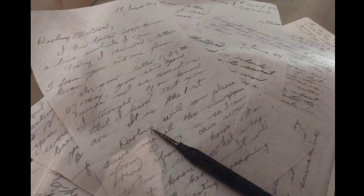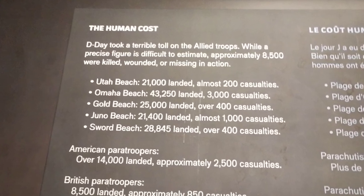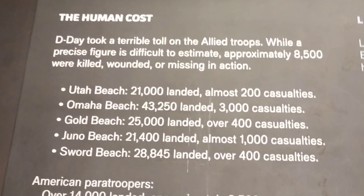There is a wonderful memorial museum to walk through before you come out to the beach and the cemetery. I highly recommend going through it. Allow about an hour to wander the museum before going out to the cliffs, the cemetery, and the memorials beyond.